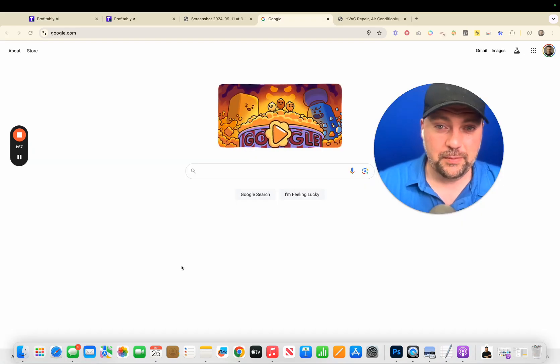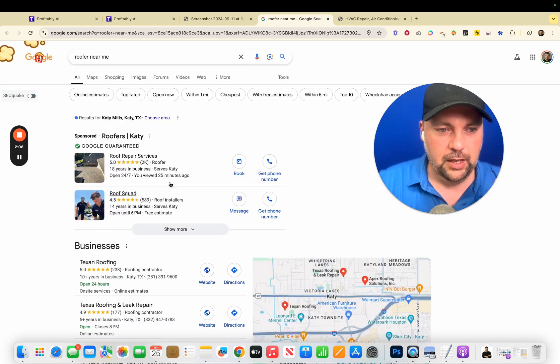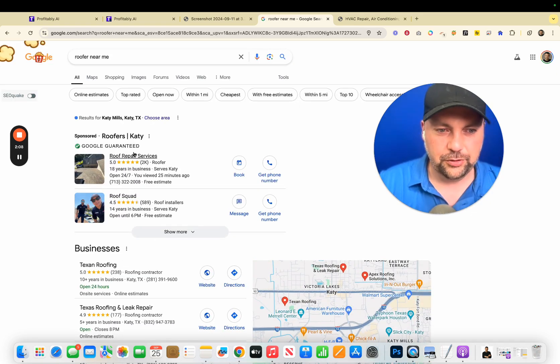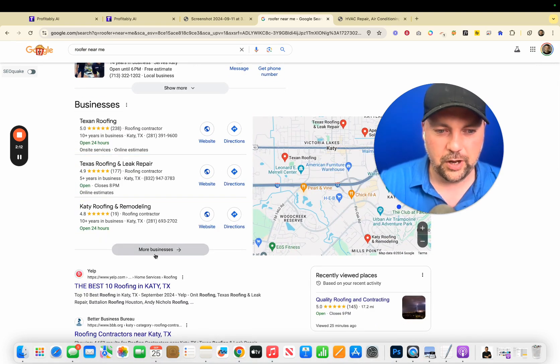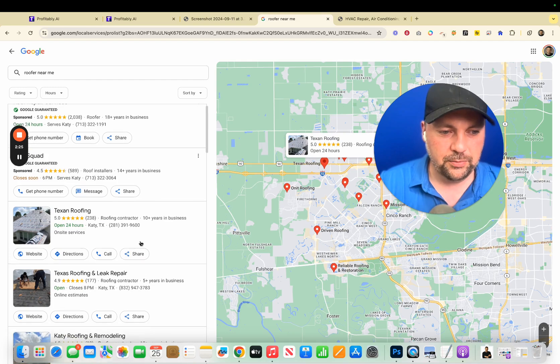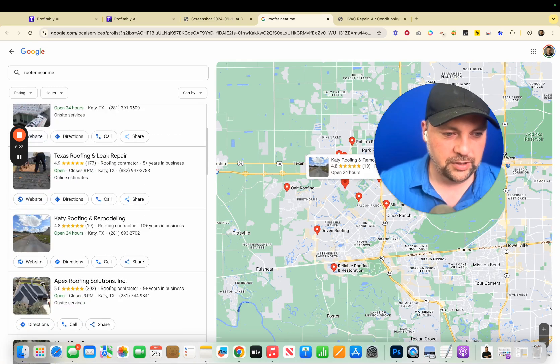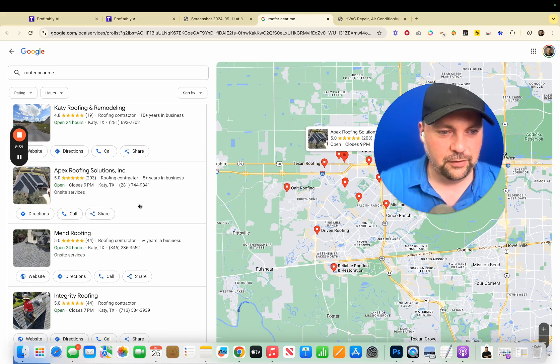Here's where we actually find people that need a website — just by going to Google like any other day. We're going to search for something like 'roofers near me.' Up here are sponsored ads and Google Guaranteed ads — we're going to skip that and go down to this section, then hit 'more businesses.' If we scroll down, Google will actually tell us which businesses don't have a website. You can see 'website' listed here and here, but here's Apex Roofing Solutions with no website listed. So I'd make a note of that and start a little list of these businesses.